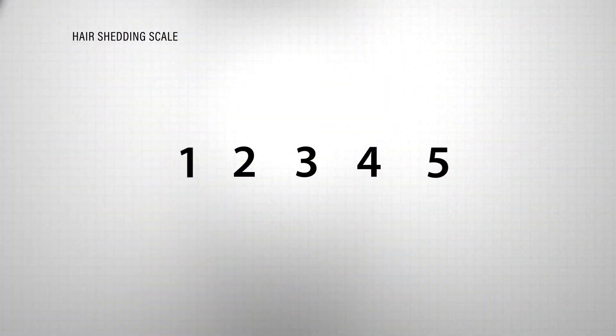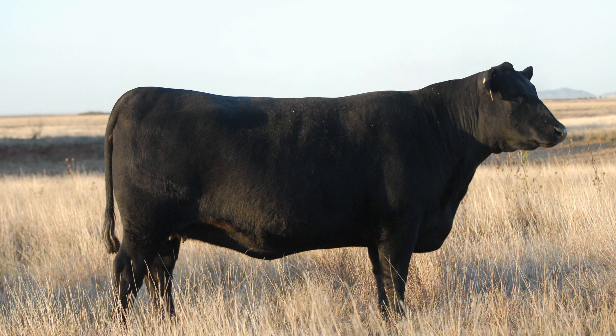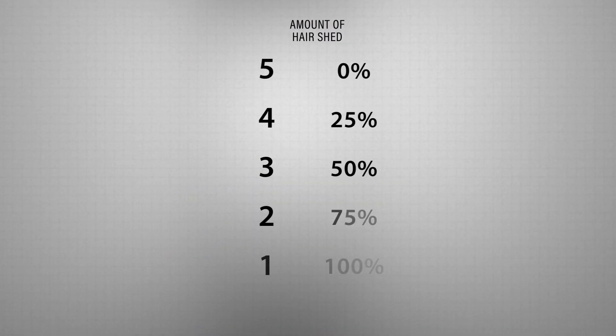Hair shed is visually evaluated on a 1 to 5 scale, where a score of 5 represents a full winter hair coat and a 1 represents a completely slicked off winter hair coat. While there is some variation in shedding patterns, typically cattle shed from the front to the back and top to bottom. Each score represents the pattern of hair shed in 25% increments.